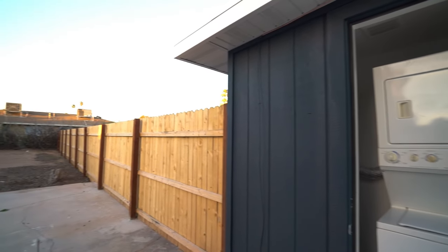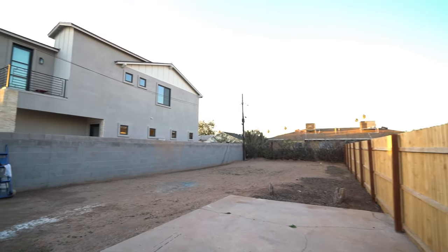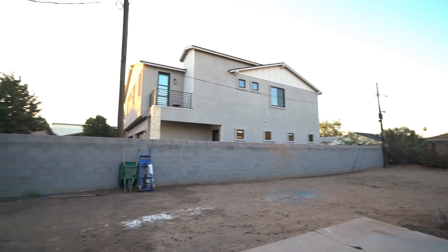A laundry room is conveniently located just outside the back kitchen door. The backyard is private and has an oversized covered patio with lighting. Thanks for watching today's tour and have a great day.